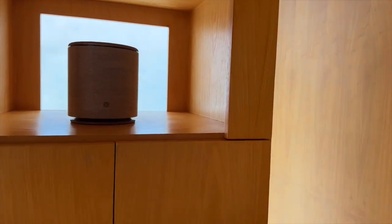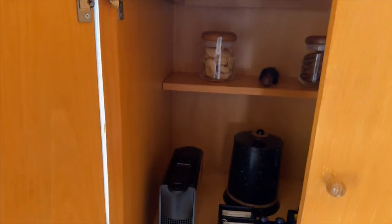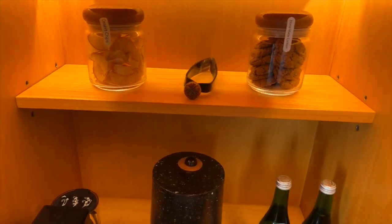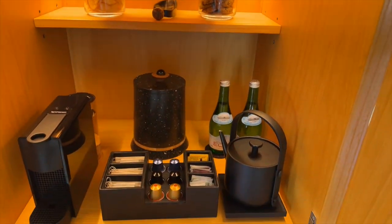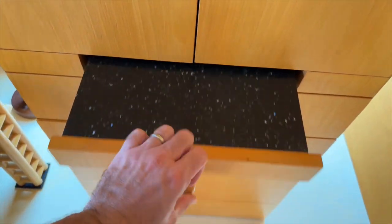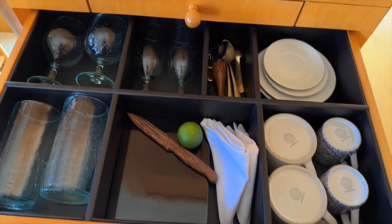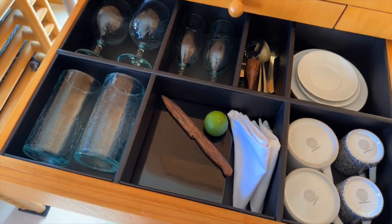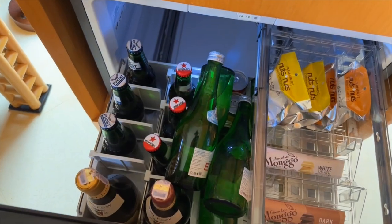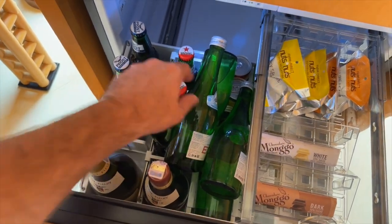Full minibar setup, coffee machine, cassava chips, and cookies that they give you every day. Water is just available. A little station to set stuff on — all your glasses and cups. And then in the drawer, I've been stacking our waters in there because we prefer cold water over room temperature.